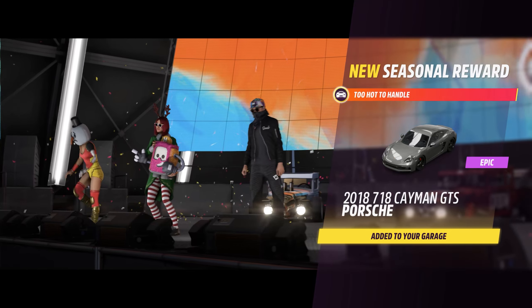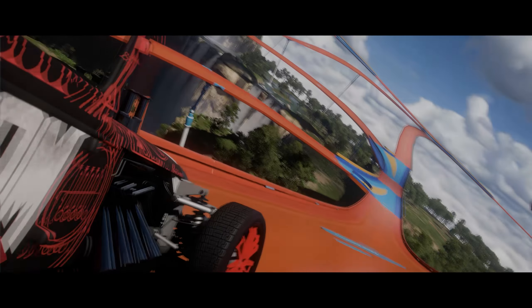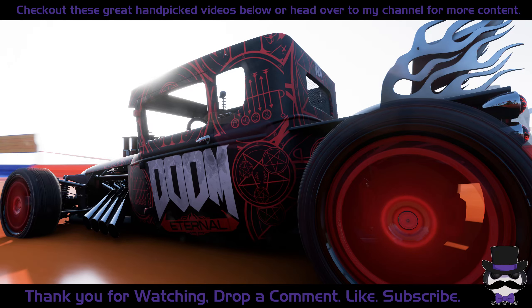We get the Cayman — thank you for watching if you've stayed on this long, much appreciated. I'll have some videos on the screen that may interest you, or you might want to check my channel out. Either way, thank you for watching and enjoy the rest of the week.